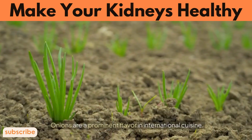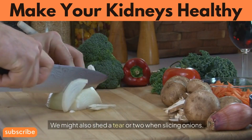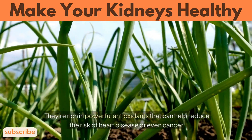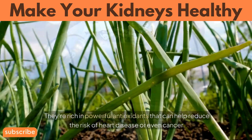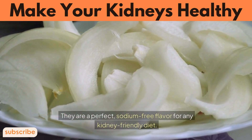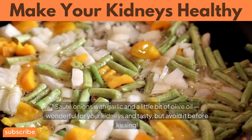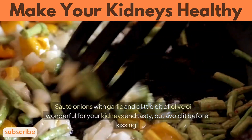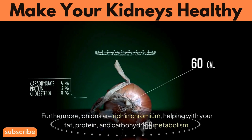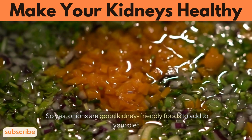Number 10: Onions. Their sulfur compounds make them pungent to smell, and we might shed a tear or two when slicing them. However, onions are healthy — they're rich in powerful antioxidants that can help reduce the risk of heart disease or even cancer. Onions are low in potassium and are a perfect sodium-free flavor for any kidney-friendly diet. Sauté onions with garlic and a little bit of olive oil — wonderful for your kidneys and tasty, but avoid it before kissing. Furthermore, onions are rich in chromium, helping with fat, protein, and carbohydrate metabolism.